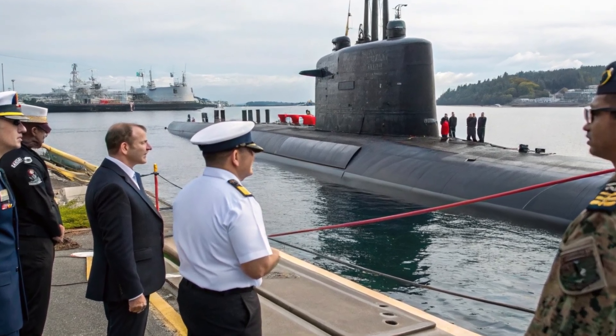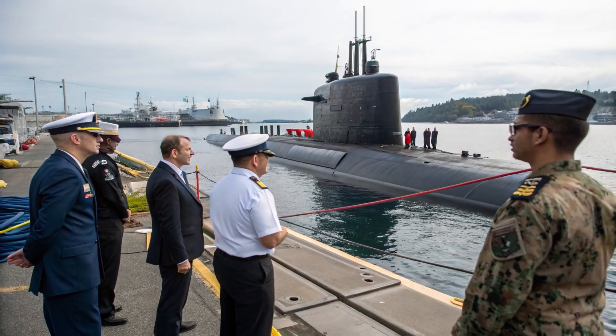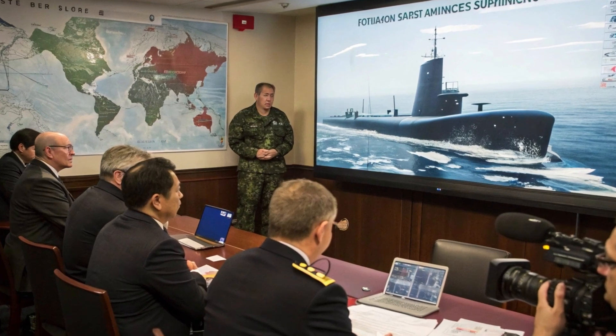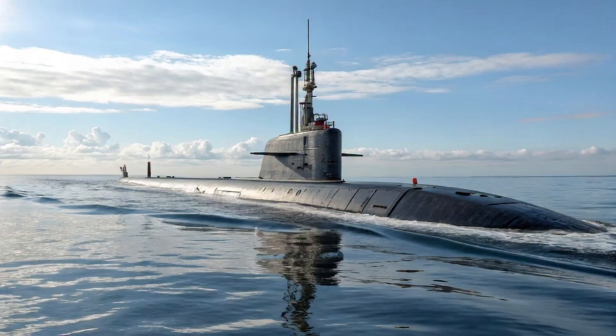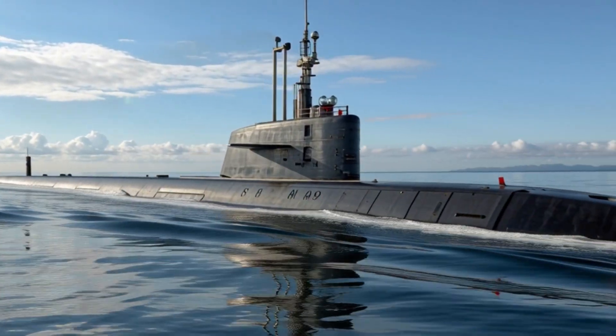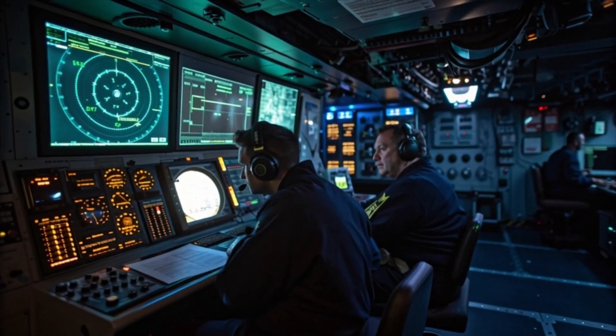Canada has always been known for its peaceful stance on global affairs, but its recent advancements in naval technology are turning heads worldwide. The country's new next-generation attack submarines are not just an upgrade — they represent a major leap in underwater capabilities.